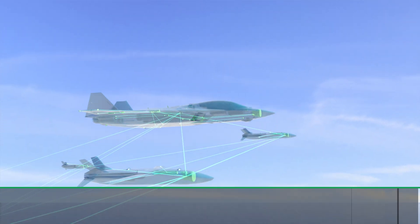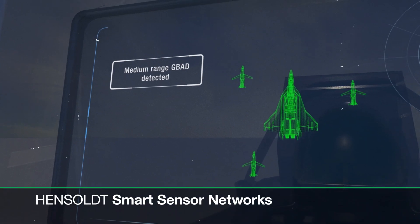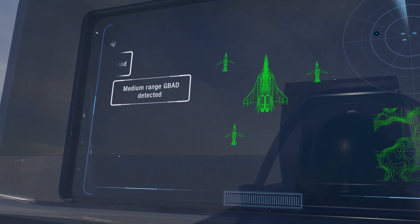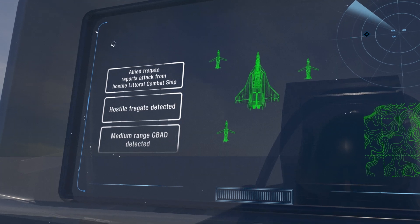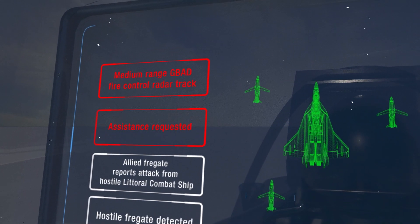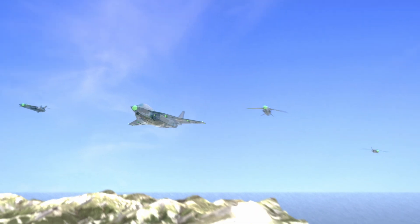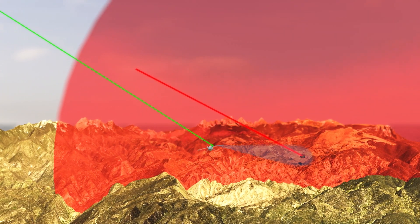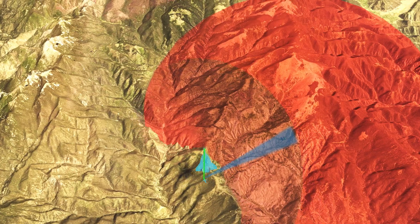As a next step, our solutions will be integrated into combat clouds that incorporate manned and unmanned platforms. Besides pure sensor performance, these smart networks will benefit from Hensolt's cyber and artificial intelligence capabilities that help to master high amounts of data and reduce the cognitive load for pilots and operators. Our solutions in the form of cross-platform and cross-domain sensor grids will become key enablers for any system of systems.